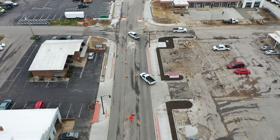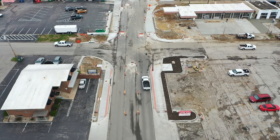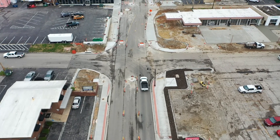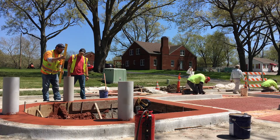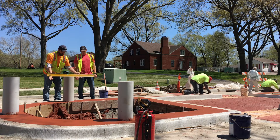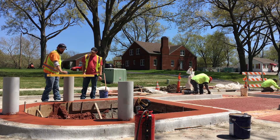Once the concept was decided, BHC Roads moved into the final design phase. We completed a survey of Neiman Road, determined grading and layout, and then moved into construction and utility relocation. BHC Roads' construction inspection team has been on site managing the coordination and construction of the Neiman Road project.